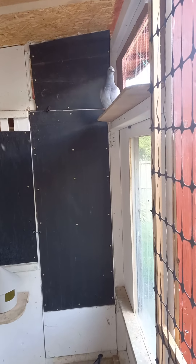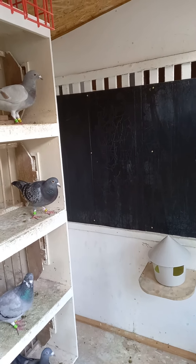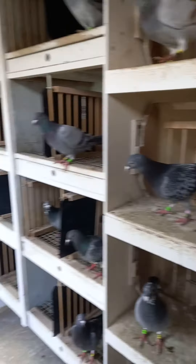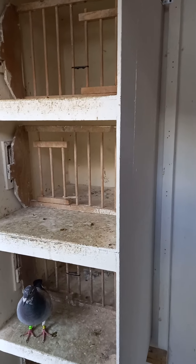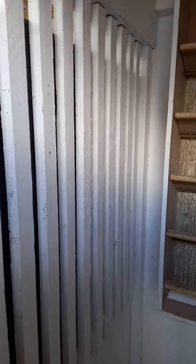We built this loft in the summer as well. It's 16 by 6, and it's got two sections here. We're just waiting for another set of boxes to match these — we've got these here for now and they'll go right at the end. There are 16 boxes in here. It's going to go around the whole section, and the hens are going to go through here. This is a small section.